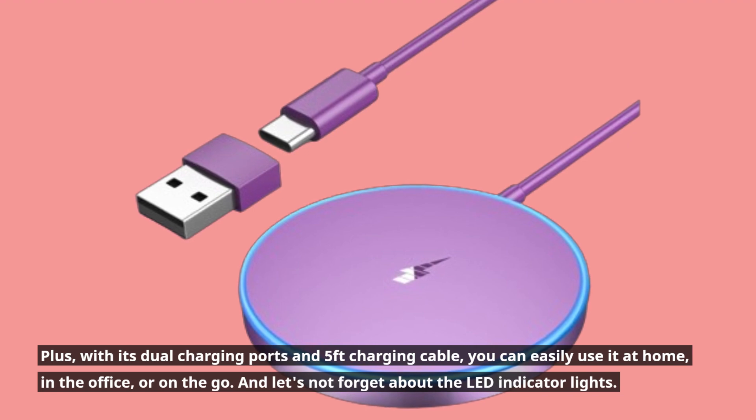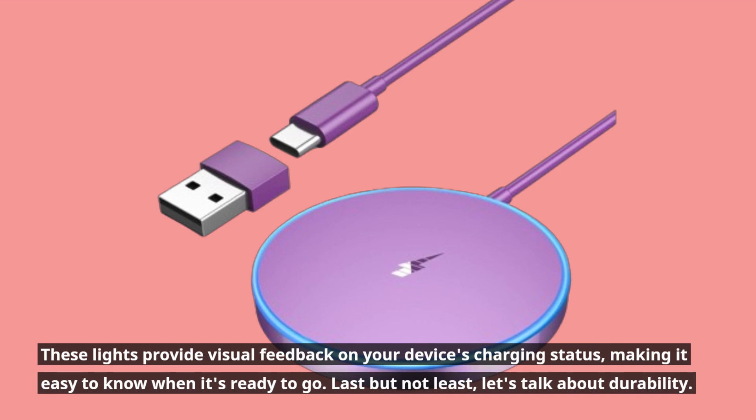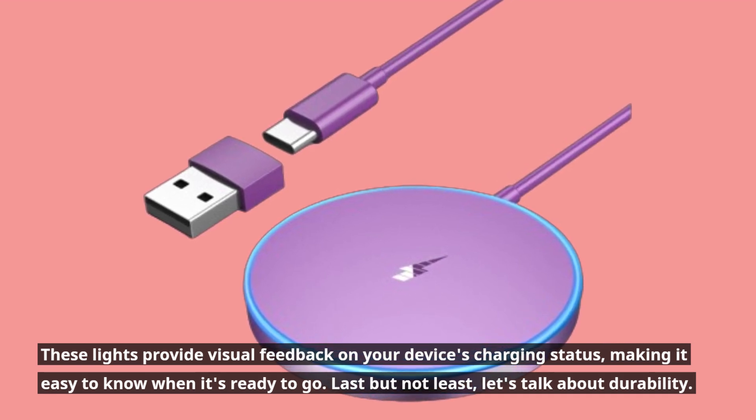And let's not forget about the LED indicator lights. These lights provide visual feedback on your device's charging status, making it easy to know when it's ready to go.